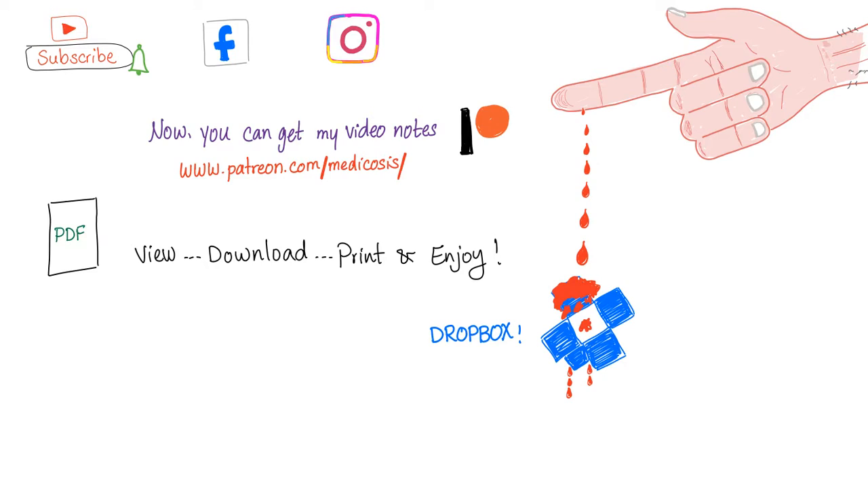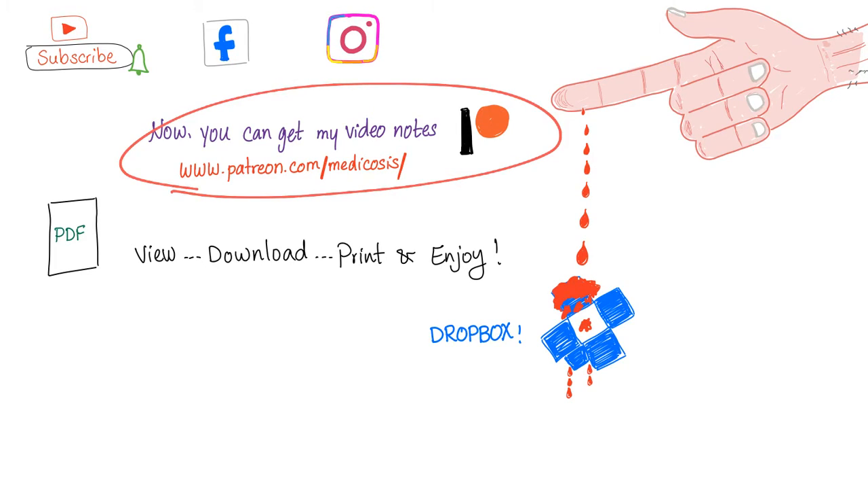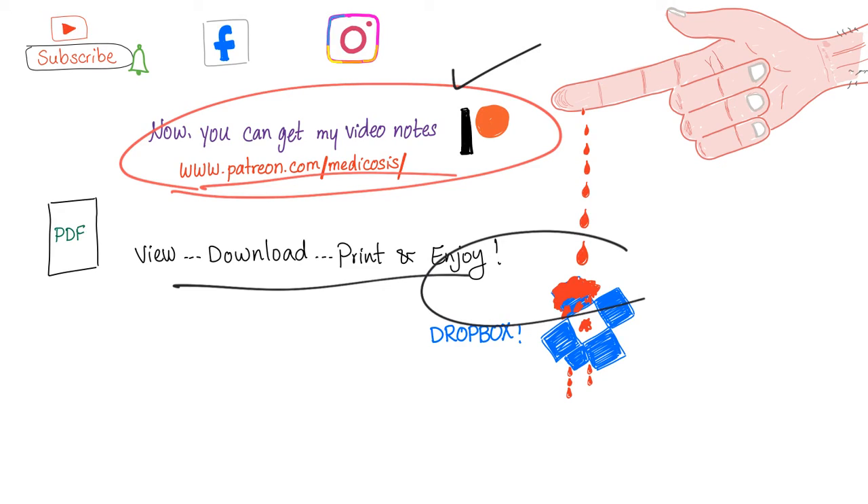It can never get easier than that. Thank you so much for watching. Please support Medicosis by going to patreon.com/medicosis. Appreciate it, guys. I'll see you soon. As always, be safe, stay happy, and study hard.